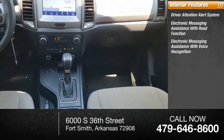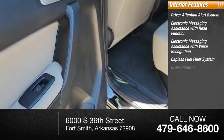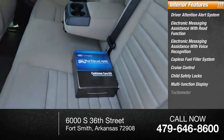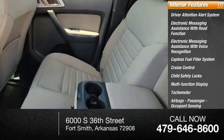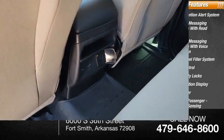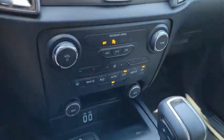Inside you'll find a driver attention alert system, electronic messaging assistance with read function and voice recognition, capless fuel filler system, cruise control, child safety locks, multi-function display, tachometer, airbags with passenger occupant sensing deactivation, and one-touch windows. If you like it online, you'll love it in your driveway — take it for a spin today.